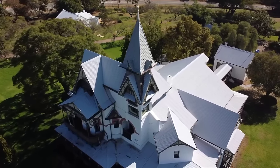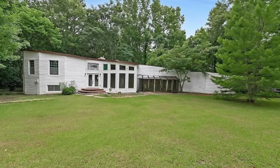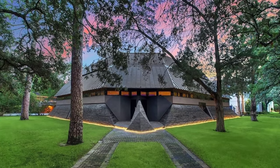For some people, four square walls and a white picket fence just don't cut it. From the Flintstone House in California to a guitar-shaped home in Georgia and even a psychedelic artist's retreat in New Jersey, these crazy homes go to the extremes of architectural possibilities.